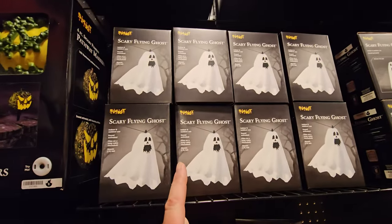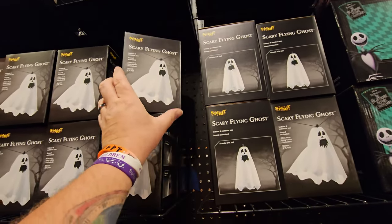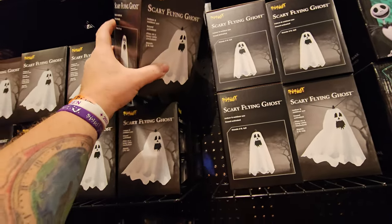We have a ton of these scary flying ghosts. I need to get one of these because these make the old-school sound of...